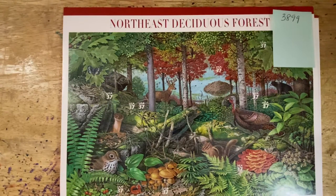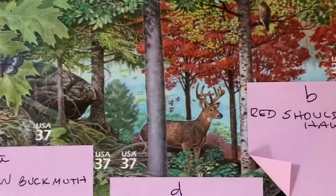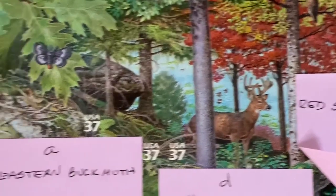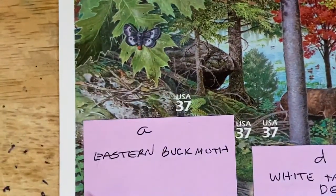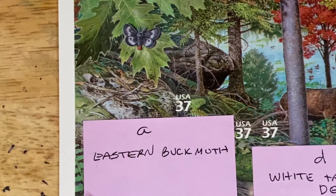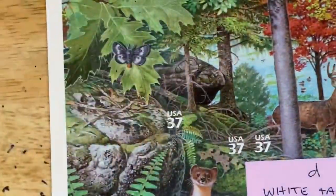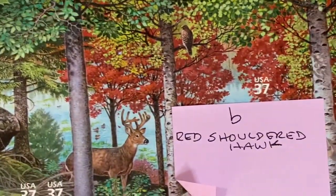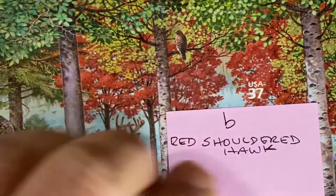Let's look at the stamps and then I'll give you a close-up view. The first stamp is the Eastern Buck Moth. Then we go to B, which is the Red Shouldered Hawk.